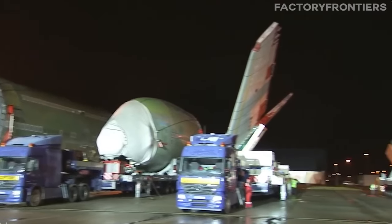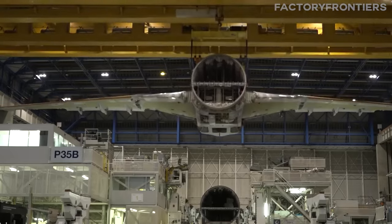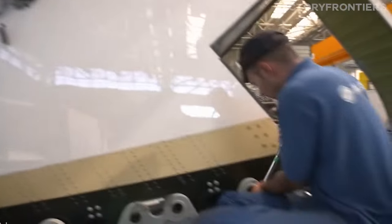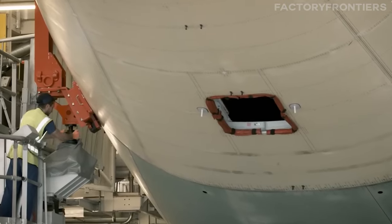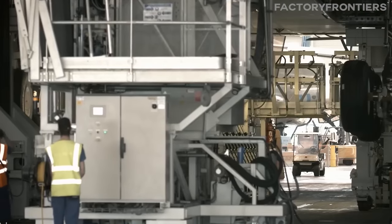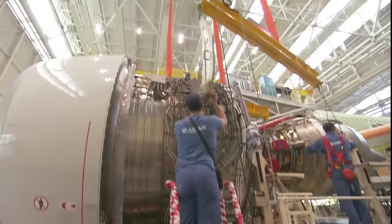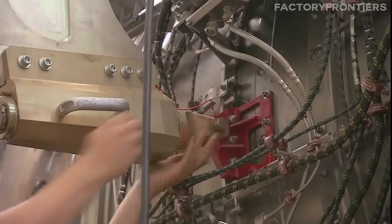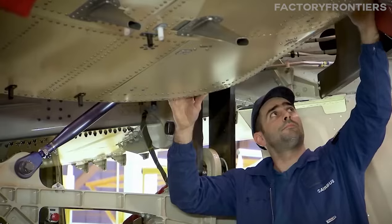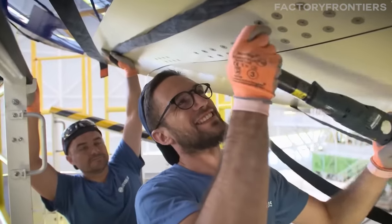Upon their arrival at the Toulouse facility, these giant aircraft components are transported into the assembly hall, a vast space designed specifically to accommodate the A380's dimensions. Here, cranes of immense capacity lift and position the components into place, a process that demands precision and coordination. The assembly involves thousands of workers, each skilled in different aspects of aircraft construction, from riveting and welding to the intricate wiring of electrical systems and the installation of hydraulic systems.